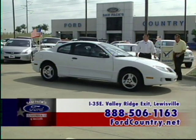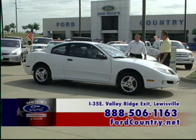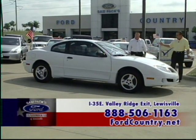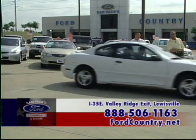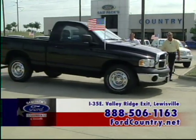This one looks almost new — an '05 Sunbird with power windows, power locks, AM/FM/CD, automatic, low miles for $195 a month. It's loaded up and a good gas saver — hurry up.